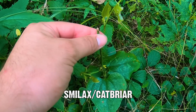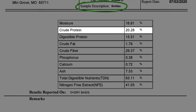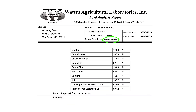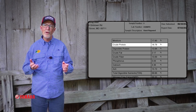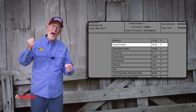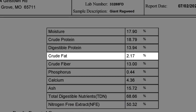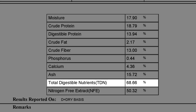Smilax, which you may know as catbriar, tested about 20% protein here at The Proving Grounds. That level may go up or down throughout the year, but that's still high-quality forage anywhere. As another example, giant ragweed tested 19% crude protein — about the same protein level you get out of high-dollar deer feeds you put in a feeder. It also showed 2% crude fat and 4% calcium, and 68% of it was digestible. That's really high.